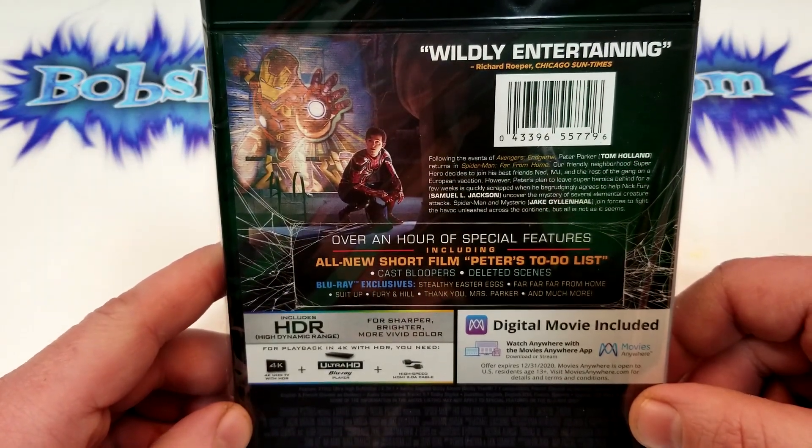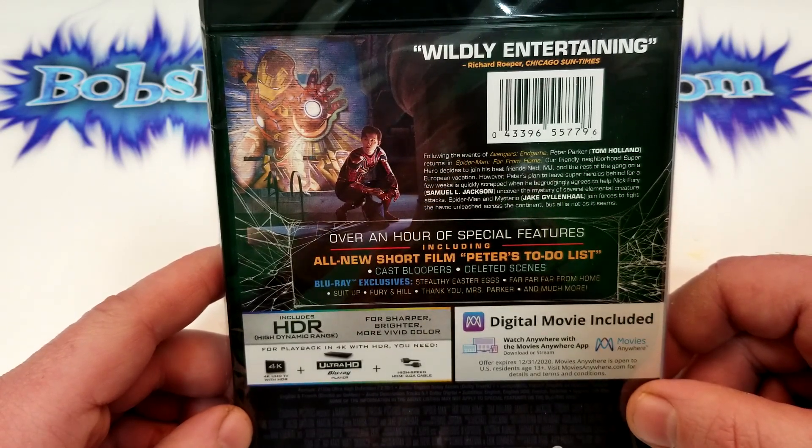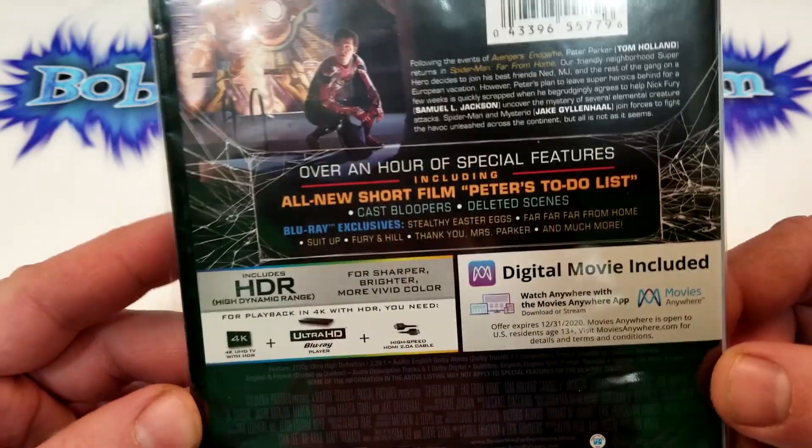Over an hour of special features including all new short film Peter's to-do list, cast bloopers, deleted scenes, Blu-ray exclusives, stealthy Easter eggs, Far From Home, Suit Up, Fury and Hill, and much more.